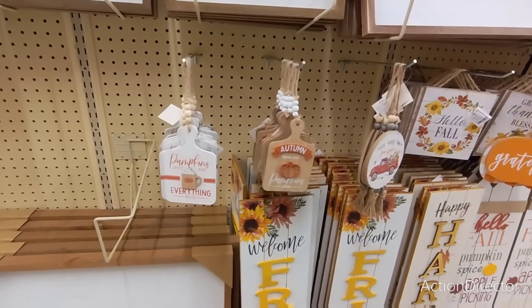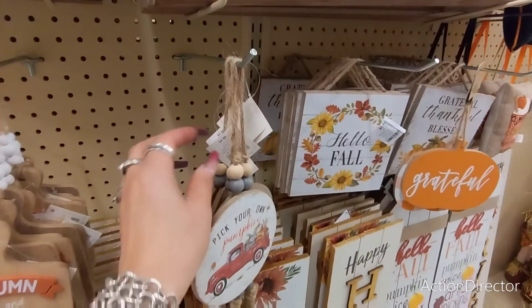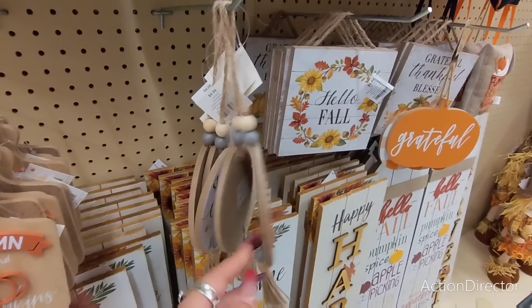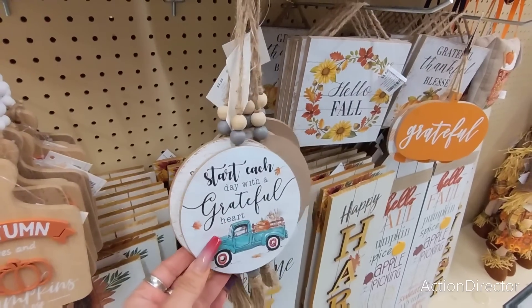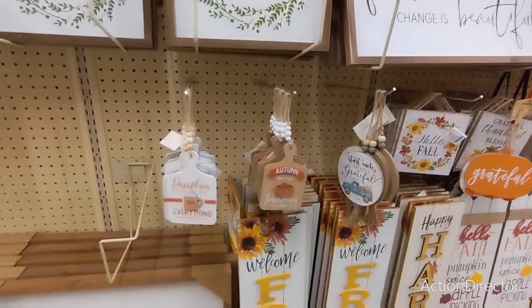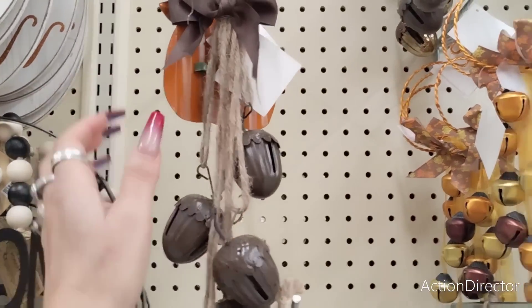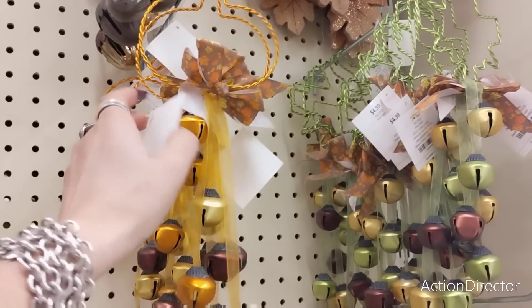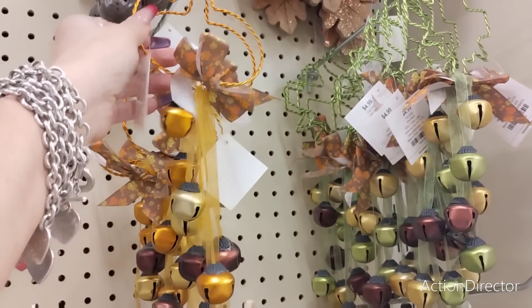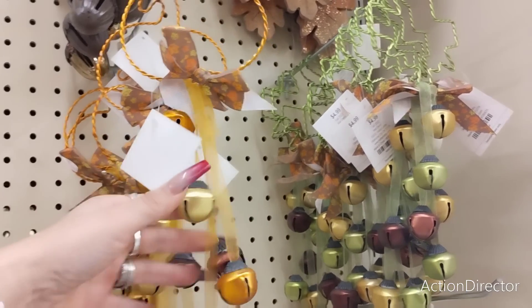Let me fix the setting on my camera. This is the same thing, $4.99 — 'Pick Your Own Pumpkin' with the red truck, and 'Start Each Day with a Grateful Heart.' Those are the two I'm seeing. And I got more new door knockers in — of course after I bought mine — but these are cute. $4.99, so 50% off would be about $2.50, not bad.